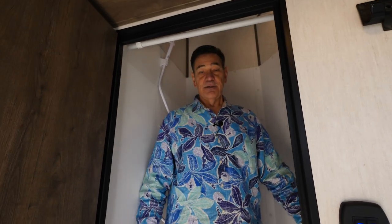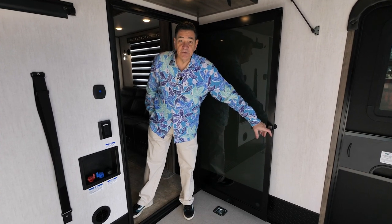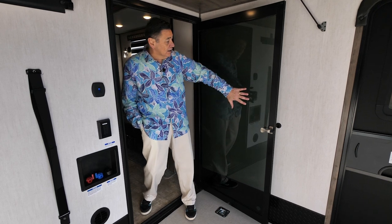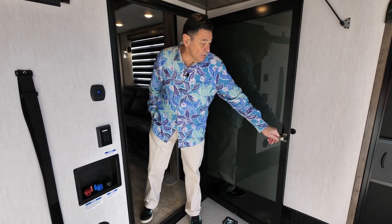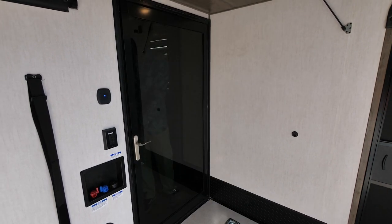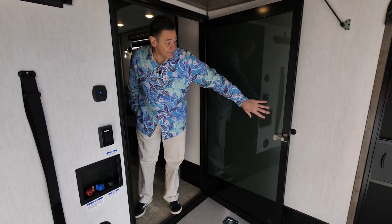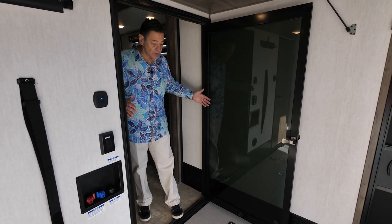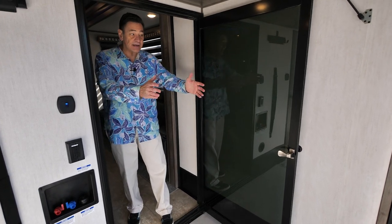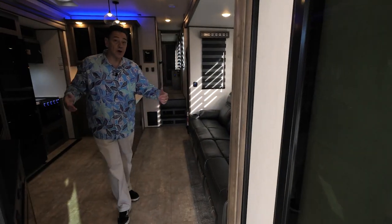I don't know of anybody else in the industry that actually has this bath system. As we move into the living area of the 351, I just want to point out our glass door. This is actually a vapor barrier door, so it shuts nice and quiet — you can actually hear how much less you can hear me. It keeps all the vapor out, and it's a nice wide door. A lot of manufacturers have skinny doors back here, but we're giving you a nice big opening that brings you into our living area.